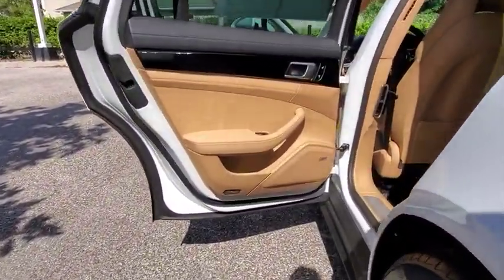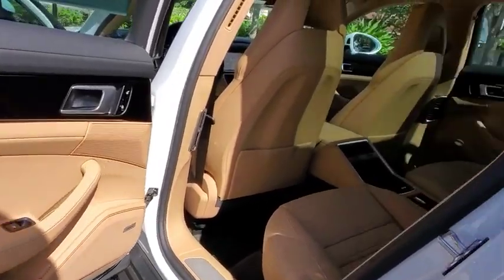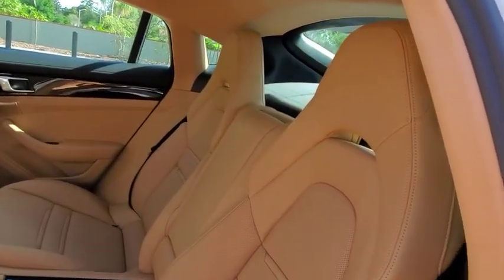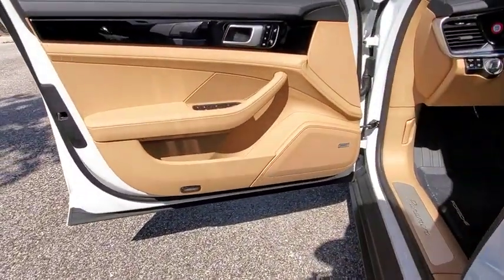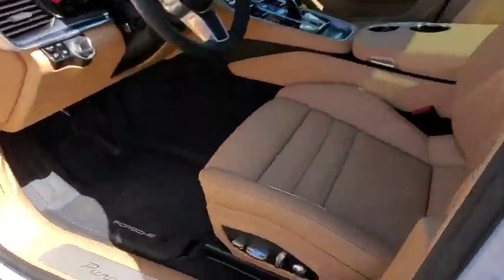Leather-wrapped steering wheel, adjustable steering wheel, power steering, cruise control, four-wheel disc brakes, aluminum wheels, auto-dimming rear view mirror, hard disk drive media storage, floor mats, rear defrost.